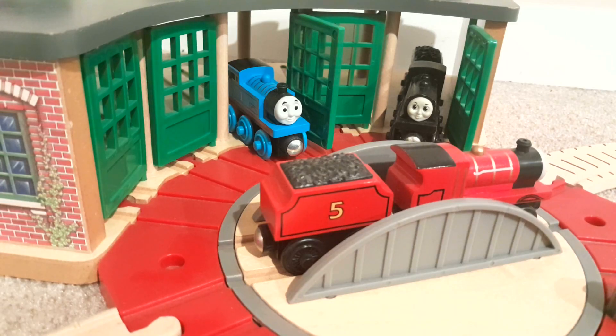Hello everybody, Wooden Railway Edward here, and today it's going to be a little bit of a different video for my channel. I know I've said that a lot, but today I really do mean it. This video is a layout video, obviously from the title and the thumbnail that you saw. And if you know me, you know that I am not a big fan of layouts. I appreciate when other people make layouts, but I'm just not a layout guy — I build sets, first and foremost.